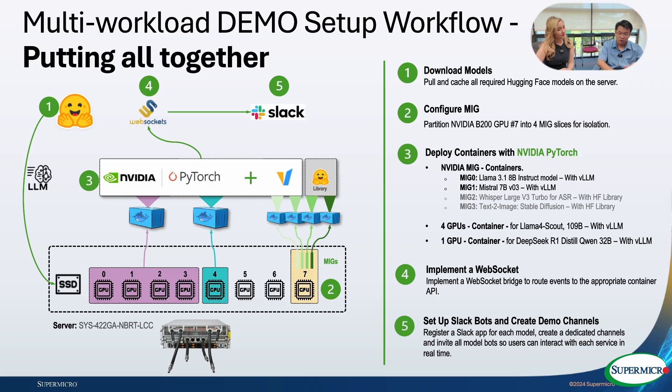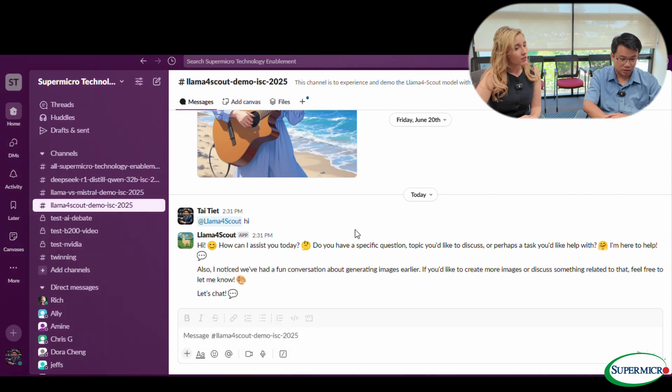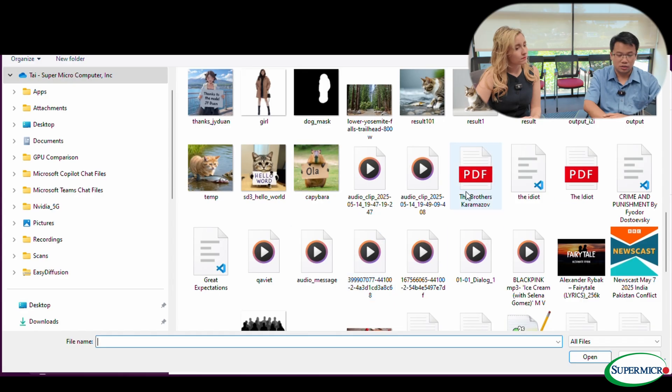The system will understand audio. Did we add a Whisper model to the pipeline? Correct. So now the demo is actually running a couple of agents, and they're able to navigate the workflow to the correct one depending on the input. We're using Whisper version 3, an open-source model, to run any audio transcription.